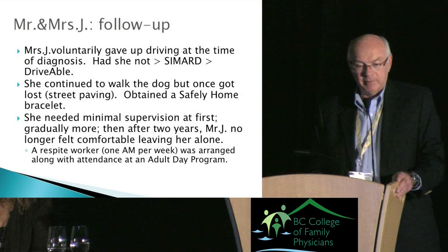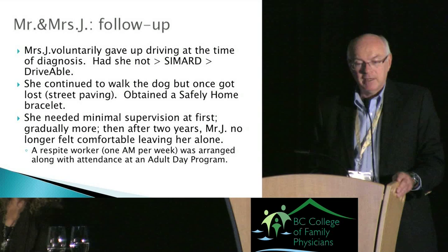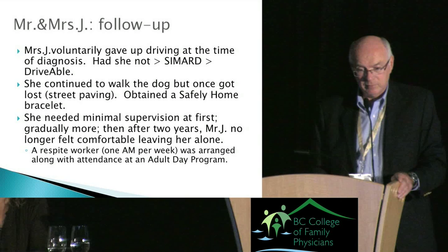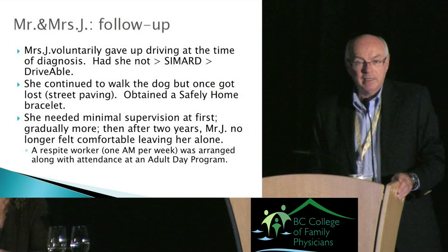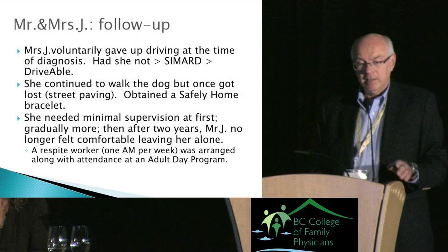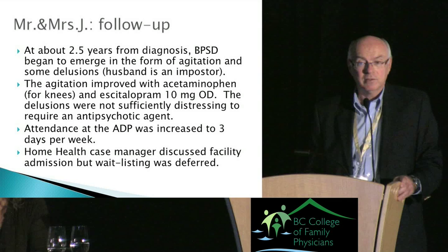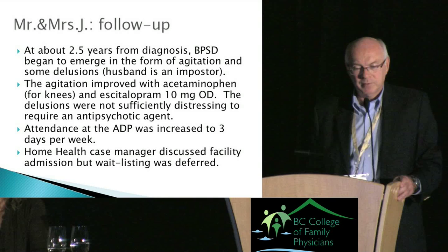She needed minimal supervision at first, gradually more and more. After two years, Mr. J was no longer comfortable leaving her alone — a watershed moment when caregiver stress really mounts. You made a home health referral and they put in a respite worker for half a day a week so Mr. J could go out. They also enrolled her in an adult day program. About two and a half years from diagnosis, BPSD — behavioral and psychological symptoms of dementia — began to emerge, as often happens at the moderately severe stage.